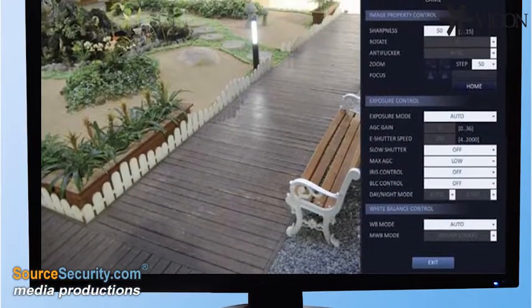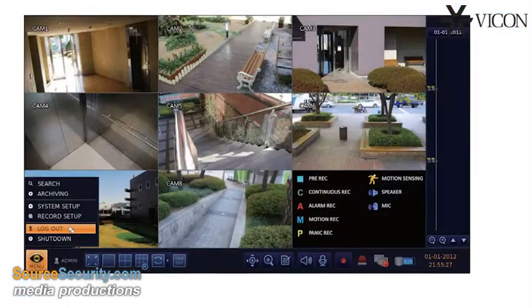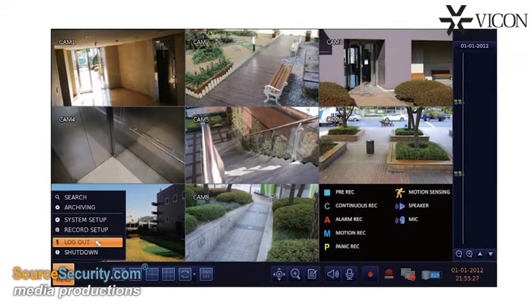HD Express automatically programs the cameras for recording and viewing. The high-performance hardware delivers real-time display of up to 16 1080p cameras.